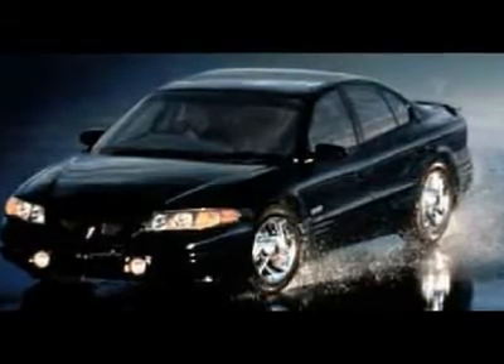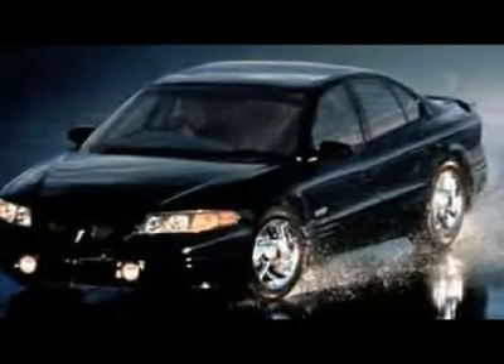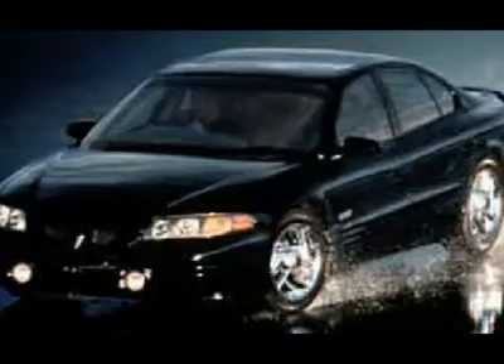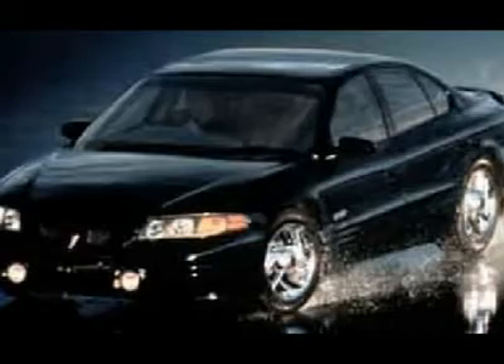You'll love this 2001 Pontiac Bonneville. This is a car you'll want to take home. With 157,944 miles, it features automatic transmission and an exterior color of tan. Call us and be the first to open the car door today.